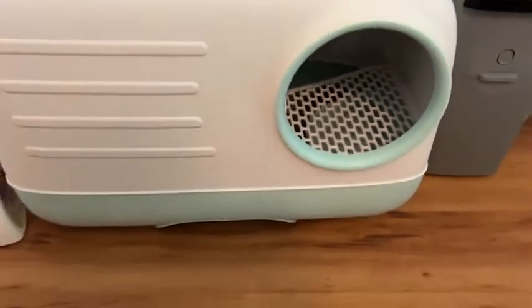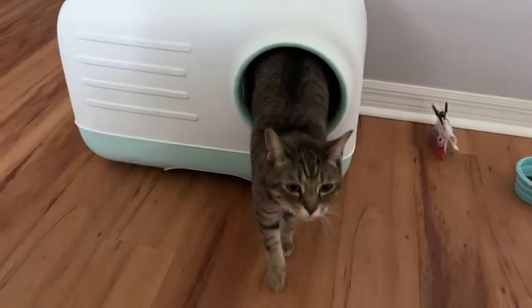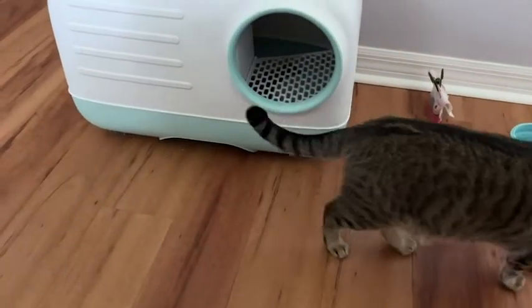It was easy to teach my cat how to use it. I just kind of showed her that the litter was in that tray, let her sniff around, and then once I closed it she was able to find it really easily. She likes it!